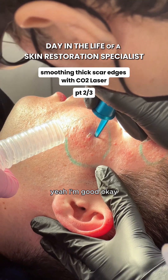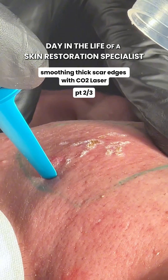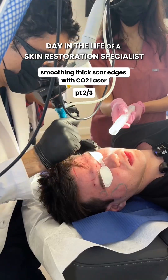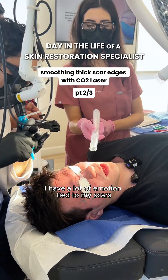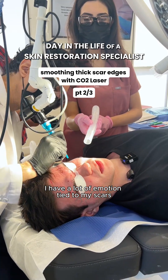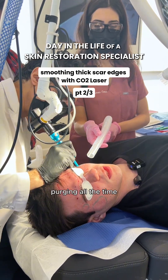You okay? Doing okay? Yeah, I'm good. It's crazy how much one can suffer from acne. Yeah, 100%. I have a lot of emotion tied to my scars. I feel like it was pretty traumatic while I was going through everything all the time.